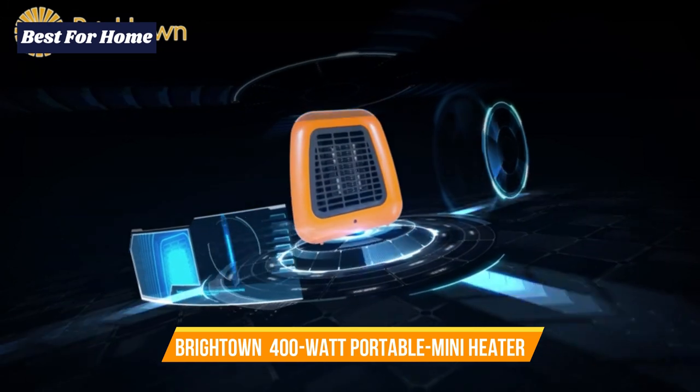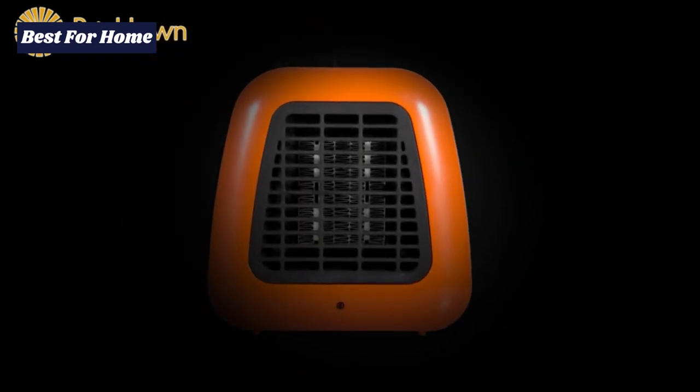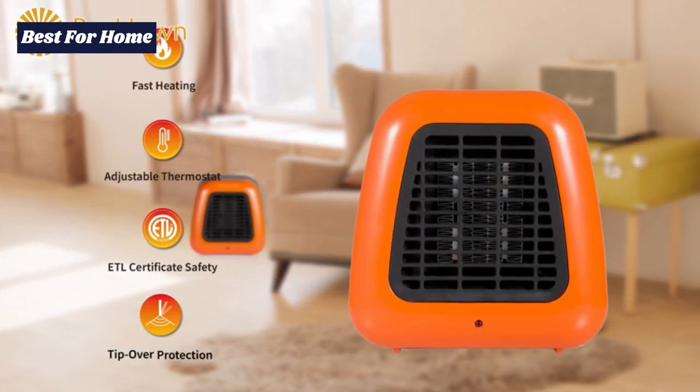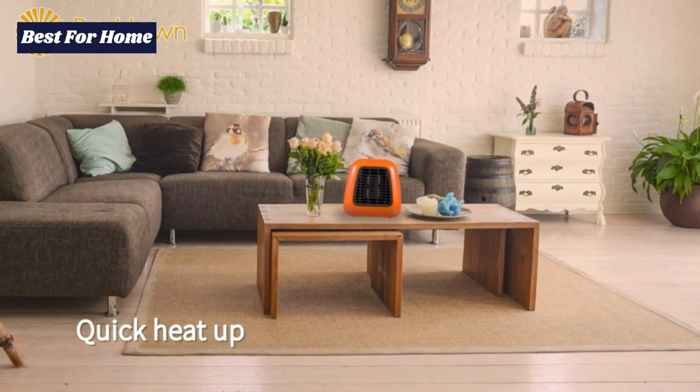Number 1: Brighttown 400W Portable Mini Heater Personal Ceramic Space Heater. This energy smart heater makes use of just 400 watts of electricity, allowing you to heat up your personal space efficiently while reducing energy consumption. The portable heater allows you to heat up the spaces you are in to reduce energy consumption.